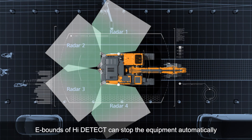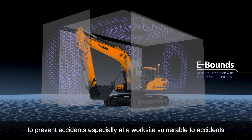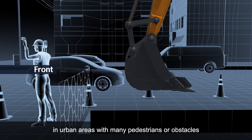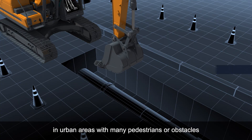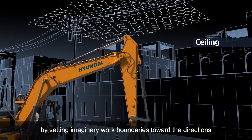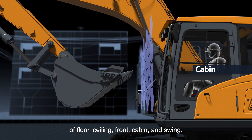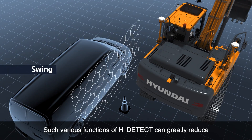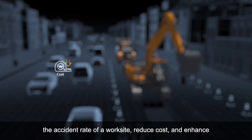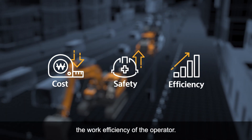E-bounds of HiDetect can stop the equipment automatically to prevent accidents, especially at work sites vulnerable to accidents in urban areas with many pedestrians or obstacles, by setting imaginary work boundaries toward the directions of floor, ceiling, front, cabin and swing. Such various functions of HiDetect can greatly reduce the accident rate at a work site, reduce cost and enhance the work efficiency of the operator.